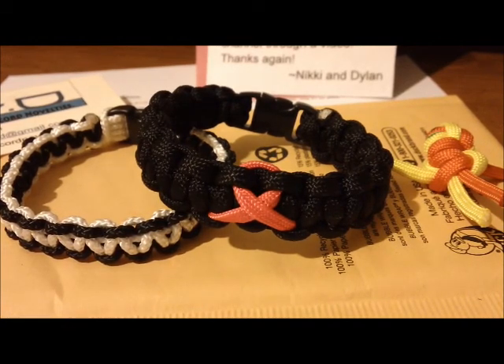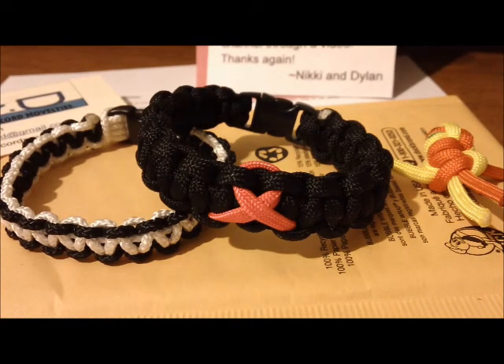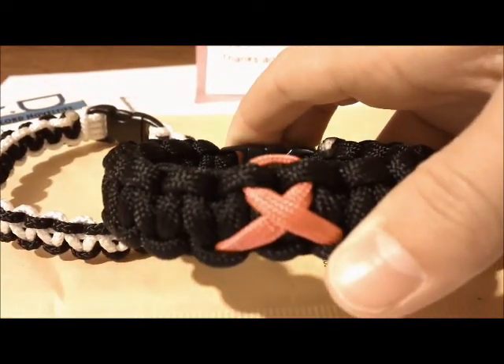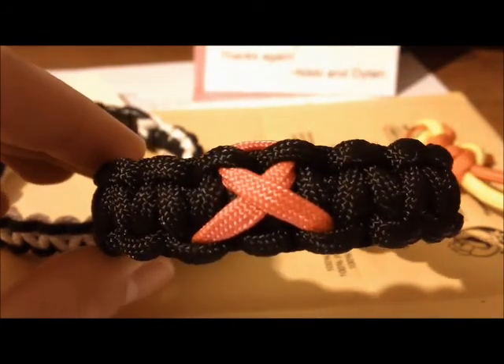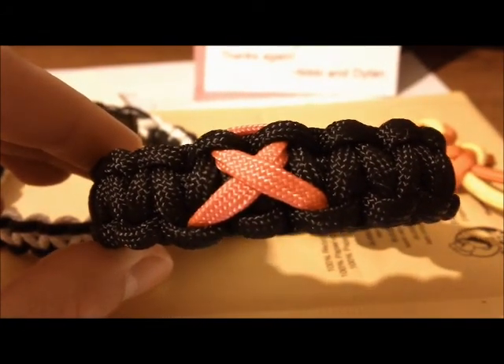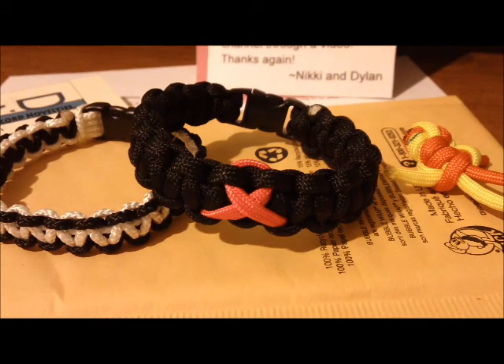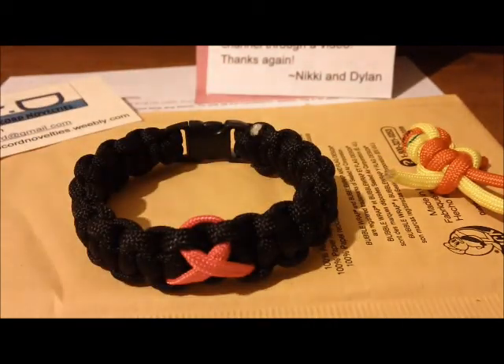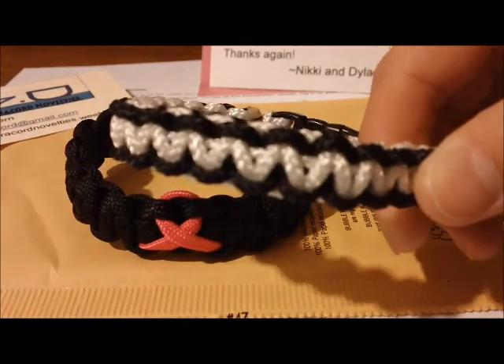I just want to share an order and an update of some things, and show you what's included when you purchase something. We've got an order from Brian here as an example — he ordered a breast cancer bracelet, which are a dollar more, so he donated a dollar to the Cancer Foundation. After a certain amount of money is raised, we'll make a video showing proof of the donation, and you'll get a shout-out. I've also got a lacrosse sidewall bracelet, which is white and black.